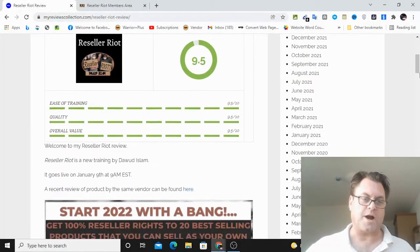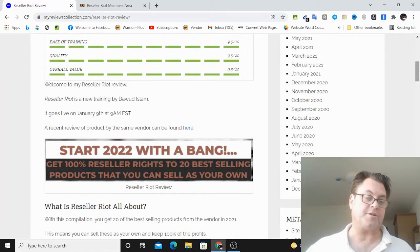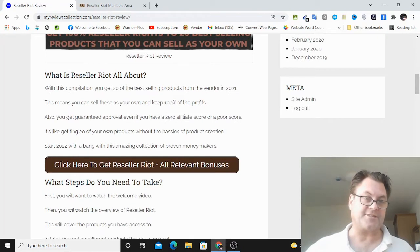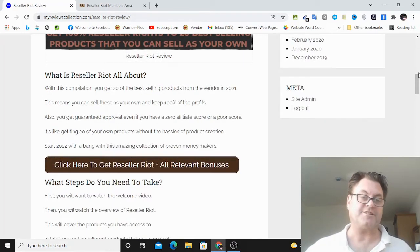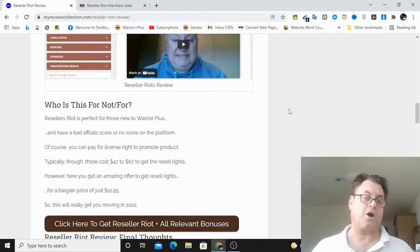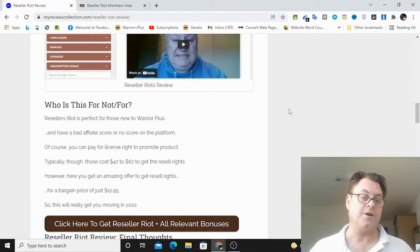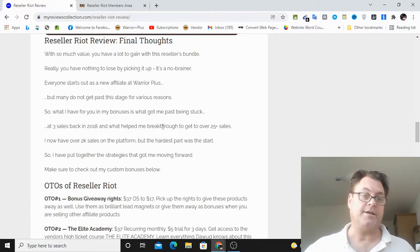So I'm on my review now of Reseller Riot. And as I mentioned, this is a compilation so that you're going to get all of Dawood's best products from 2021. There are 20 products that you're going to get access to, which we're going to look at when you go inside the members area. We can see the headline: start 2022 with a bang — get 100% reseller rights to 20 best-selling products that you can sell as your own. You're going to go through these courses and also have access to the reseller rights, which gives you 100% commissions across the entire funnel. Do make sure that if you're already approved for one of these products, you talk to support about getting 100% — just send your receipt to support and they'll bump you up.